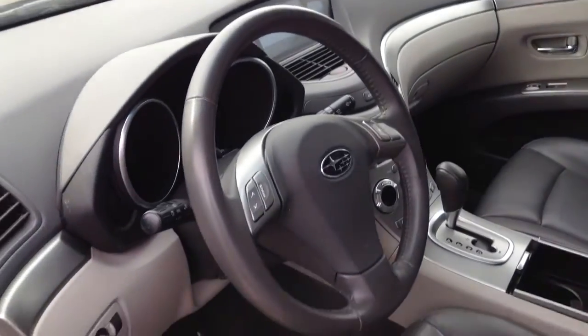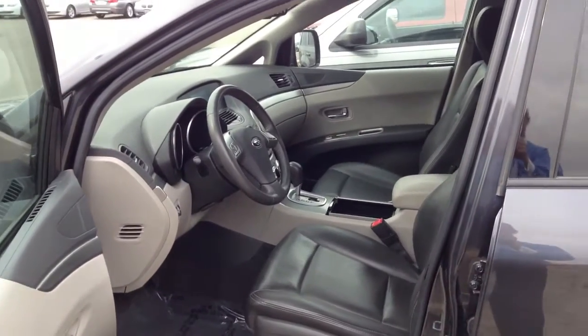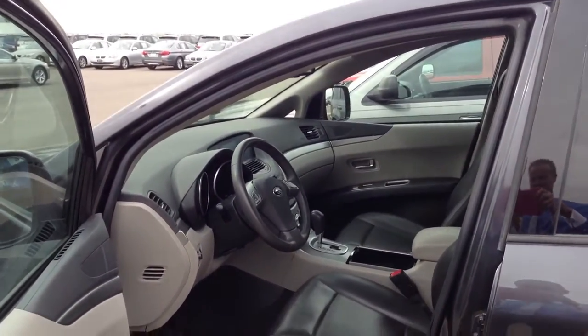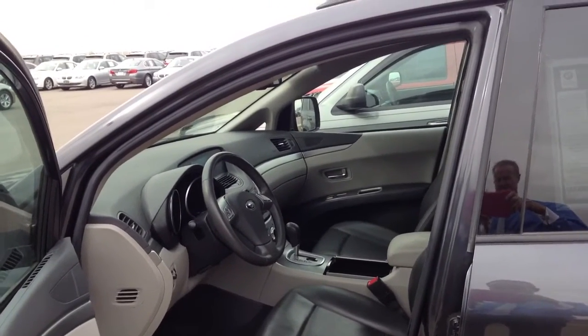So, very nice vehicle. Hopefully you get your information on your loan soon and you can give me a call to come in for a test drive. My number once again, 303-810-0446. We'll talk to you soon. Thanks, Tamela.